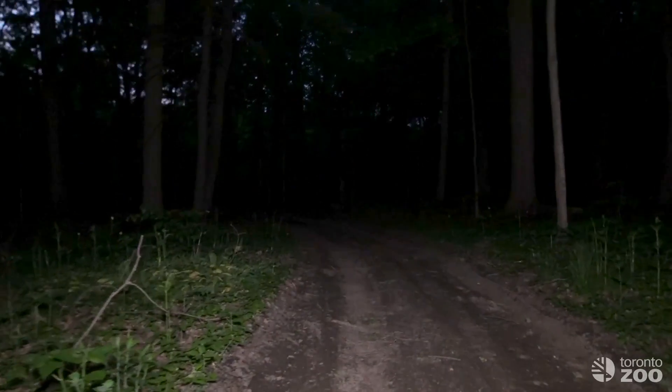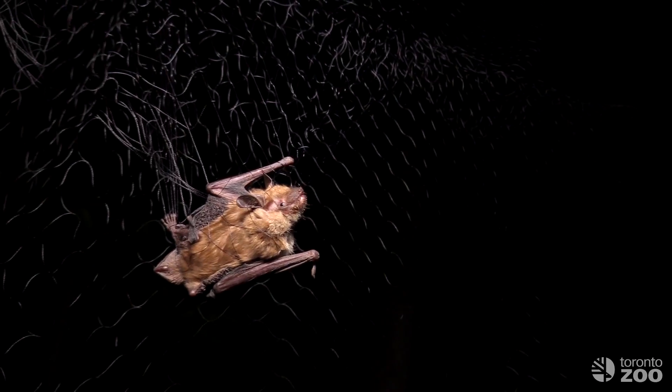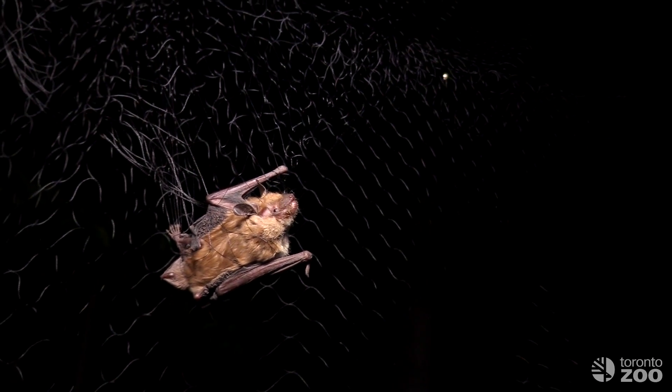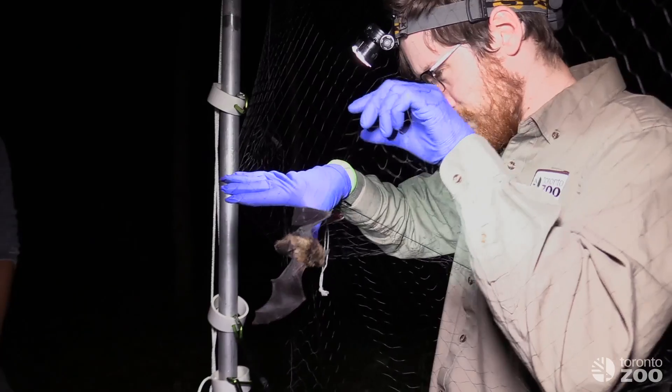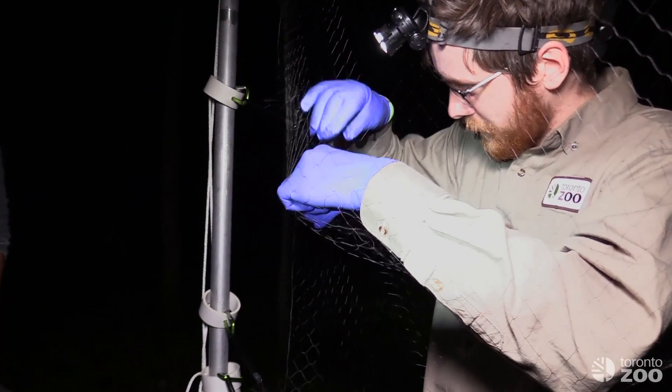As the evening draws on, we check the nets regularly, and after a little while we have our first success. This bat might not look too comfortable hanging in the net, but when done by professionals, mist netting is a very safe and effective way of catching them. With an experienced hand, the bat is quickly untangled and can be placed in a bag to take back for processing.